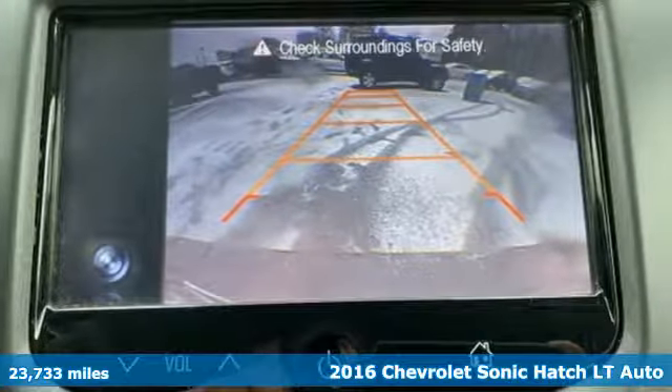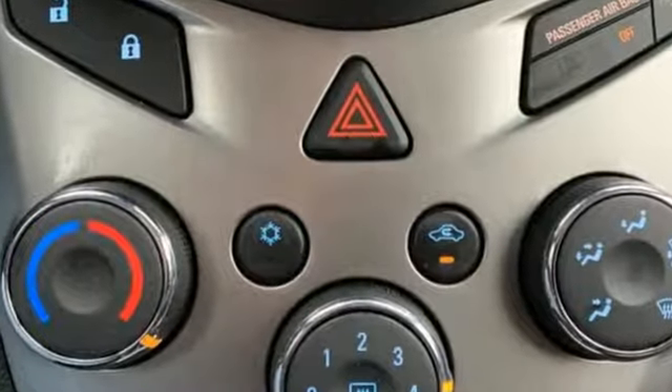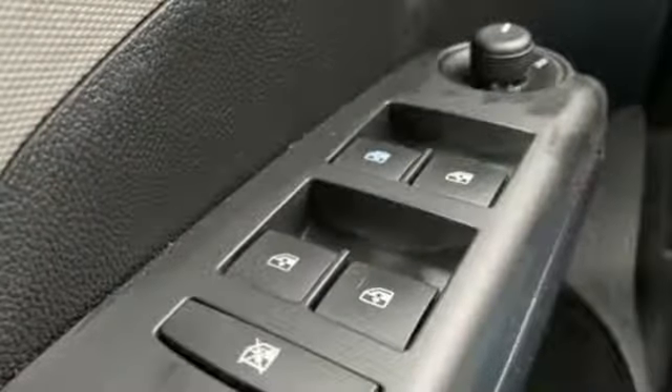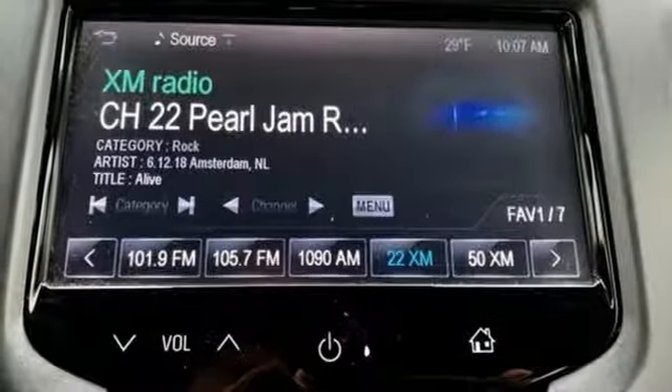It's well equipped with the features you need: streaming audio, power heated mirrors, manual tilting steering column, Wi-Fi hotspot, manual telescoping steering column, inline four-cylinder engine, metallic paint, gas pressurized shocks, and automatic transmission.